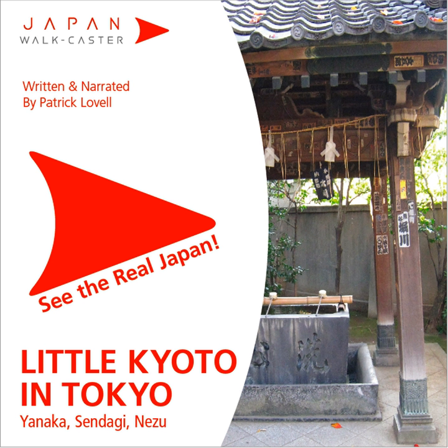Hello, thank you for choosing Japan Walkcaster's Little Kyoto in Tokyo Yanaka tour. Japan Walkcaster will show you the sights of this unique area at your own pace. Each audio point marked on the accompanying course map corresponds to the track number, so you should start track 2 when you reach audio point 2.